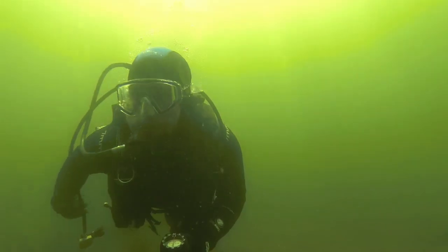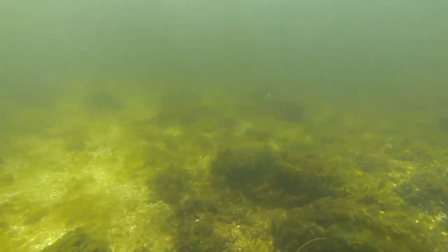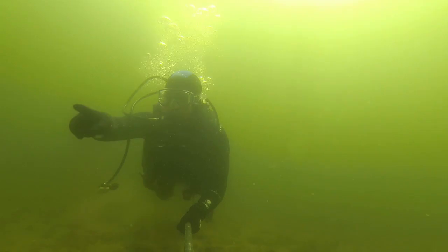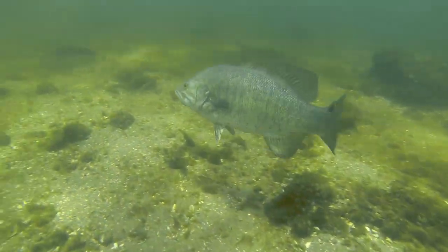So we headed down there. The first thing I noticed was the amount of current underwater. It took a lot of effort to simply stay stationary, much less move forward. You can kind of see all the particles floating past me here. It didn't take long for us to find our first smallie, and the area we found it in was just kind of this rocky sandy area.